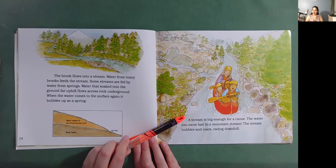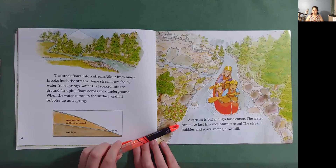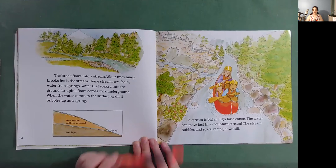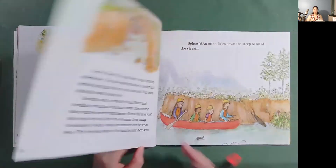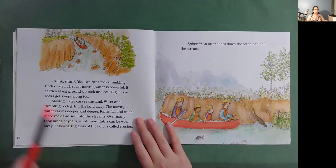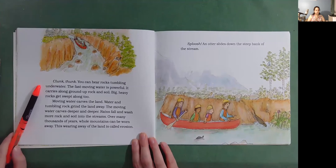A stream is big enough for a canoe. The water can move fast in a mountain stream. The stream bubbles and roars, racing downhill. Clunk, thunk — you can hear rocks tumbling underwater. The fast-moving water is powerful. It carries along ground-up rock and soil. Big, heavy rocks get swept along too.